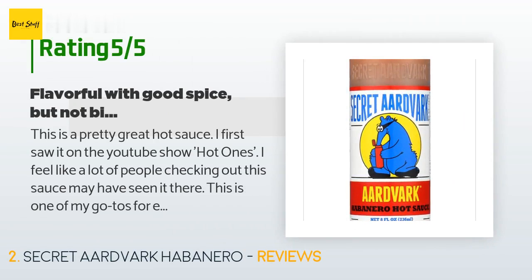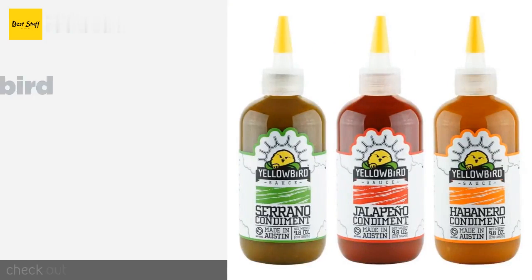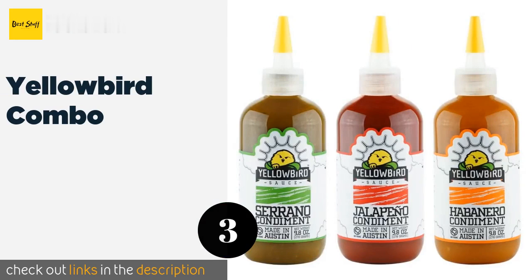There are 3,438 reviews with an average rating of 4.6 stars. A customer said: 'This is a pretty great hot sauce. I first saw it on the YouTube show Hot Ones. This is one of my go-tos for everyday eating — it's spicy but not killer, with a lot of flavor. You can put it on many different types of food without the flavors clashing. It's not bitter.'